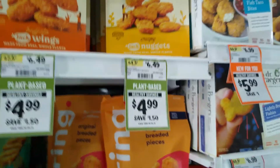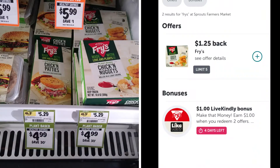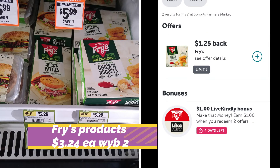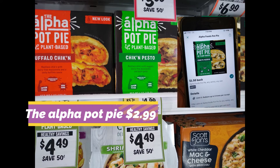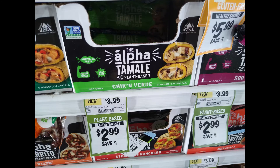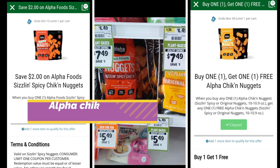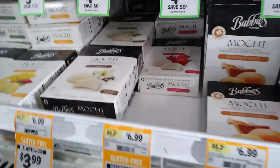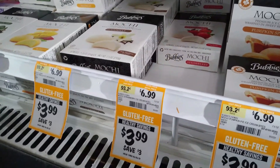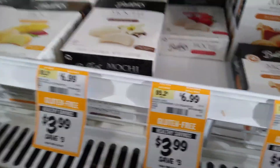Jack and Annie's are on sale for $4.99 and we have $2.75 back on Ibotta, making one box just 99 cents, or $1.99 if you choose to purchase more than one.